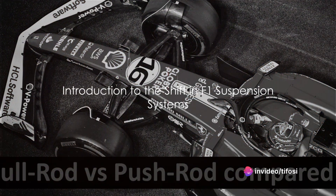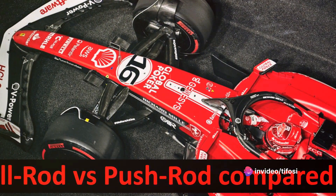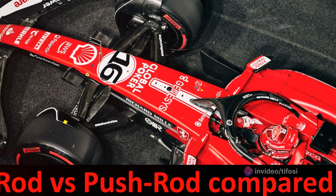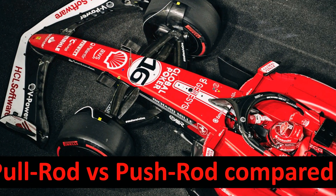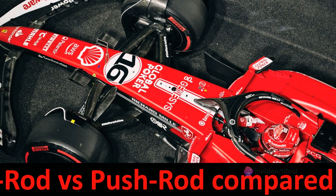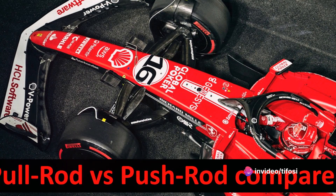In F1, the front pull rod trend is gaining momentum. We are witnessing a shift towards this front suspension system, which contrasts with the classic front push rod. The pull rod involves the transverse element, namely the strut, anchored to the lower part of the chassis and the upper part near the hub.